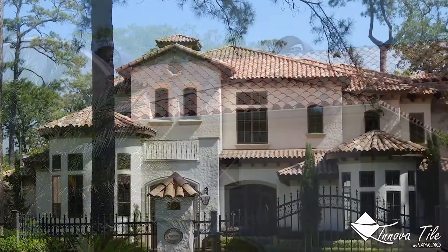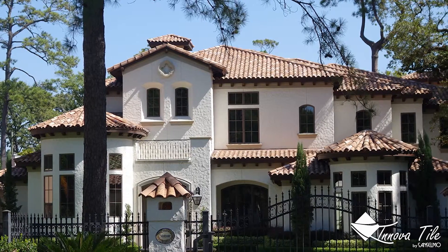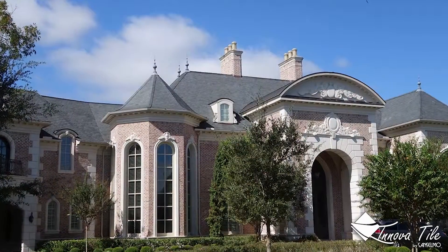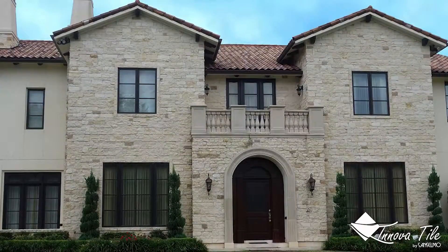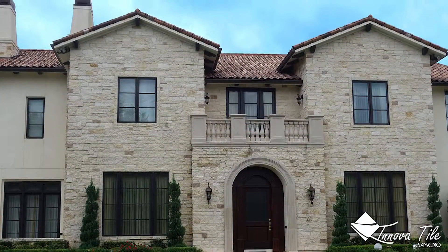With sales offices in the United States, Innova Tile offers direct and personalized service to help customers select Italian clay products that will produce the stunning aesthetic results they're looking for.